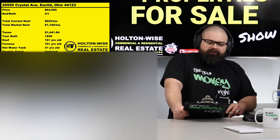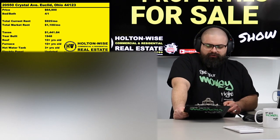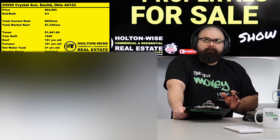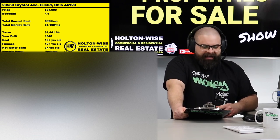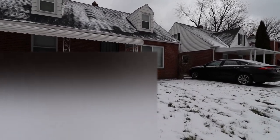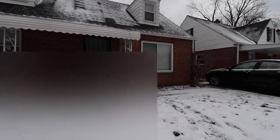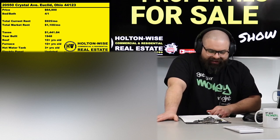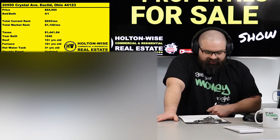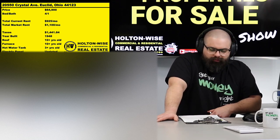The property I have for you today is 20550 Crystal Avenue, Euclid, Ohio 44123. This is a single-family home that my company is currently managing for an out-of-state real estate investor who is looking to do something different with her money, so she is ready to sell. We have priced this at $64,900, which is a hell of a deal considering this is a 4-bedroom already bringing in $925 a month.